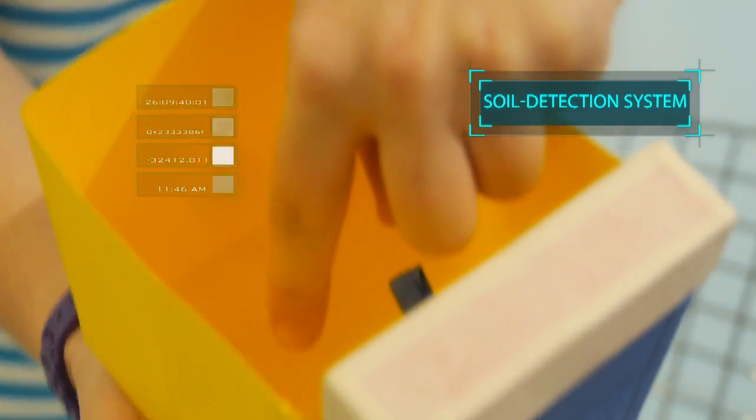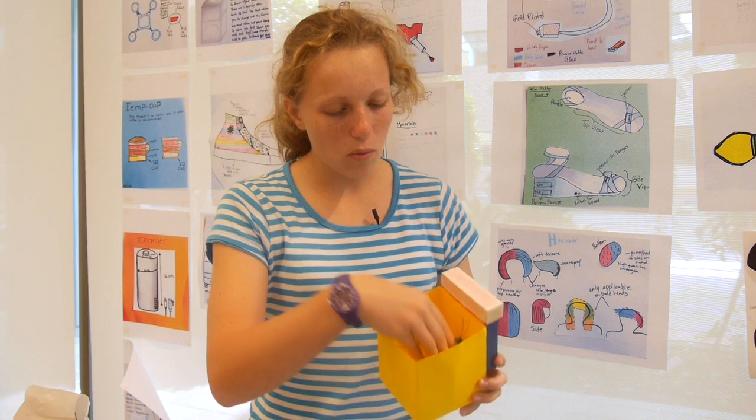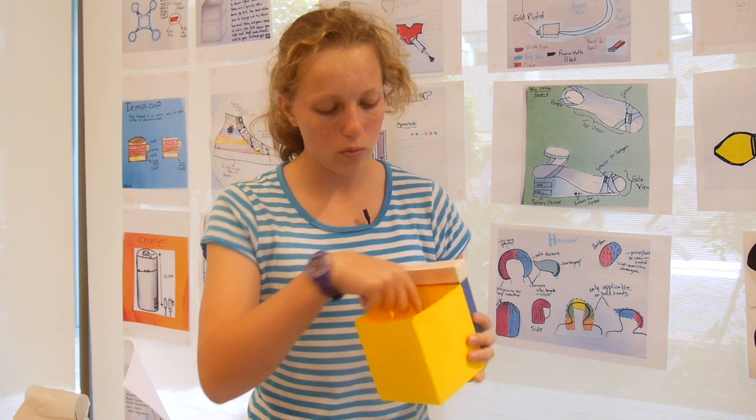And this is the plant pot. It has a Bluetooth chip inside the plant pot and also in here. When the soil gets too dry, it sends a message to this saying it's too dry, and the water will drip through here into the plant, which means you don't have to water it every single day.